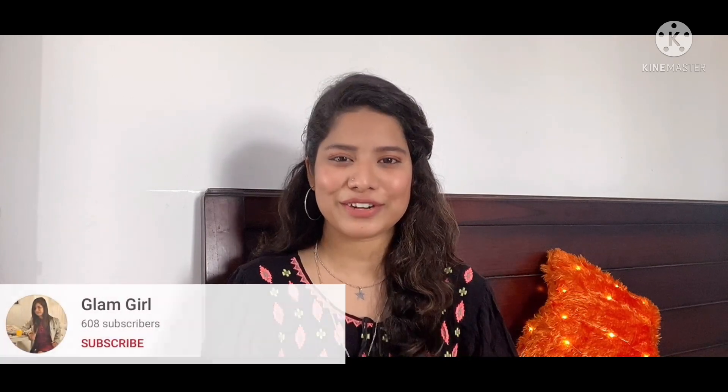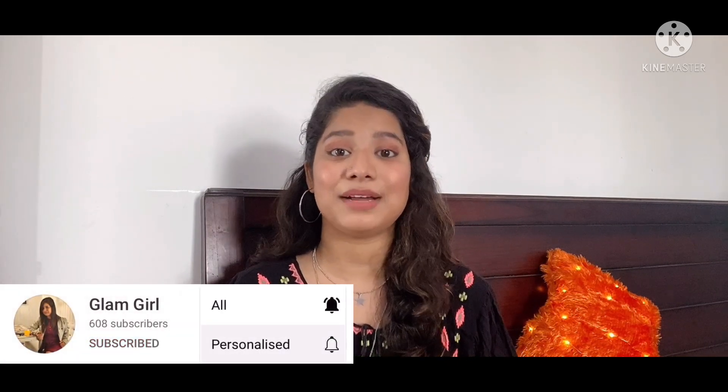My name is Freeti and I post videos on beauty, makeup, skincare, hair care, product reviews and much more. After this video, do check out my channel and all my previous videos. I am sure you will enjoy it. If you would like to see more, please don't forget to subscribe and hit the bell button so you get updates every time I upload a new video.